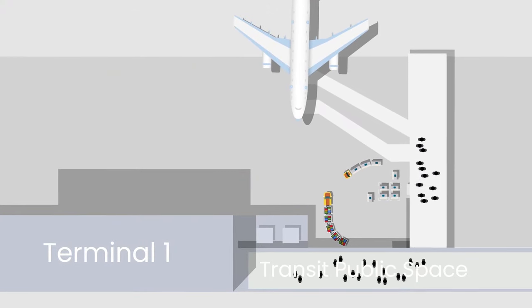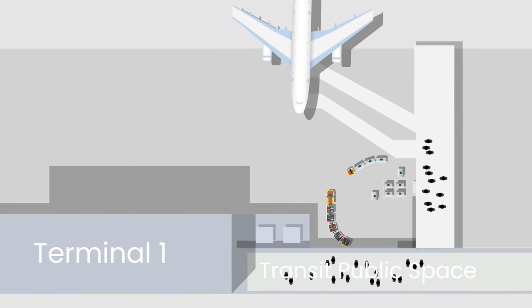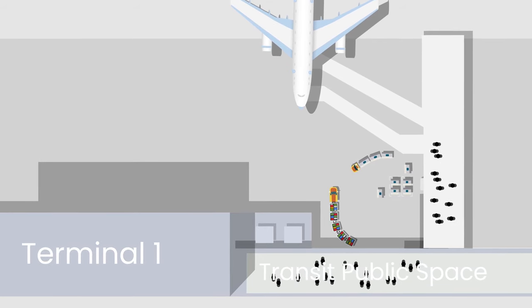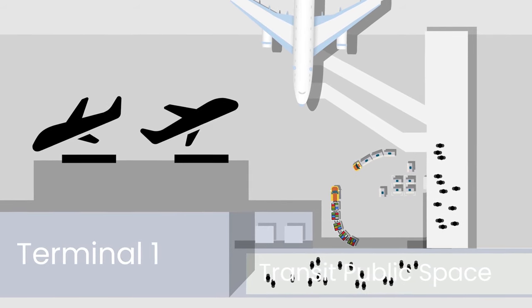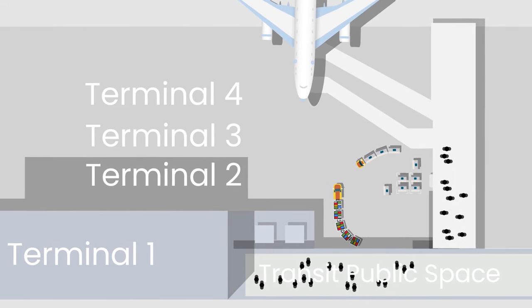Upon disembarking from the plane, you find yourself in the transit public space. This term is used because until you pass through immigration, you haven't officially entered Singapore. In this shared space, passengers arriving and departing intermingle with each other, connecting you to Terminals 1, 2, 3, and 4.